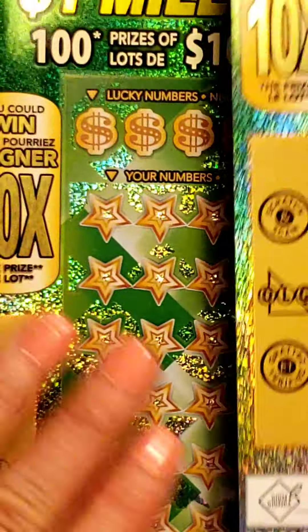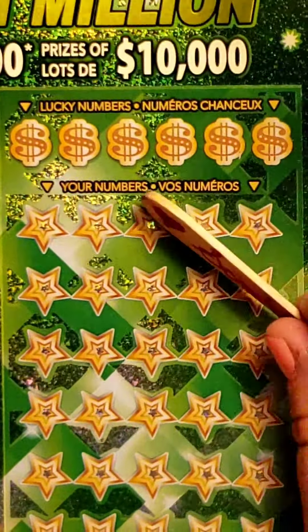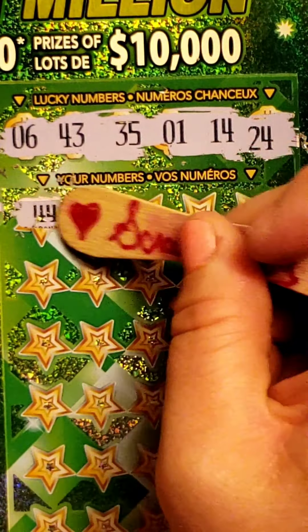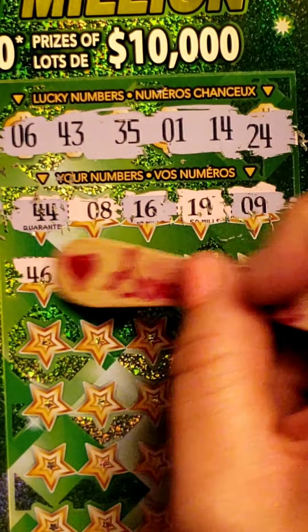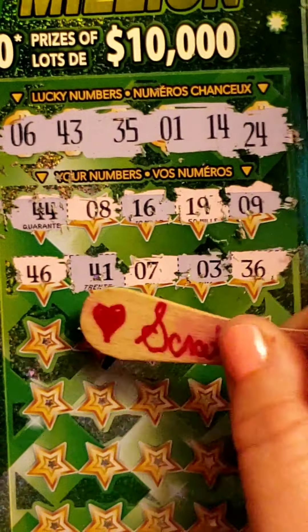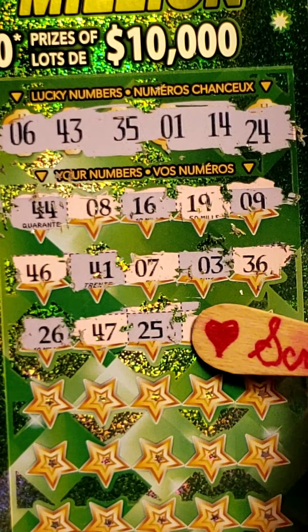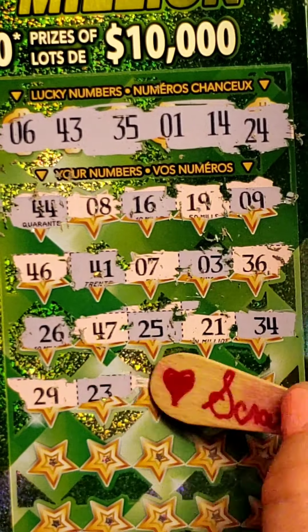Come on OLG, where are all these winners? We only got two tickets left, we've got to find a winner! Let's change it up — let's do the lucky numbers first and then work our way down, bring some luck. So we got 6, 43, 35, 1, 14, and 24. Let's see what we can win: 44, 8, 16, 19, 9, 46, 46, 41, 7, 3, 36, 26, 47, 25, 21, 34, 29, 23.